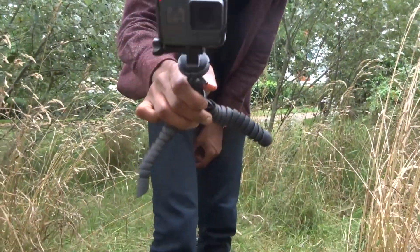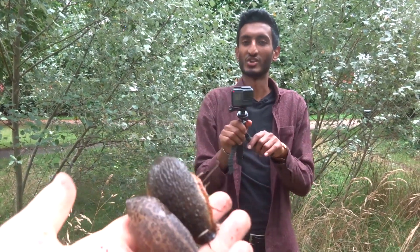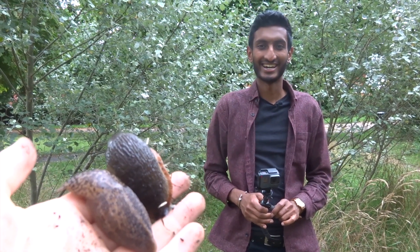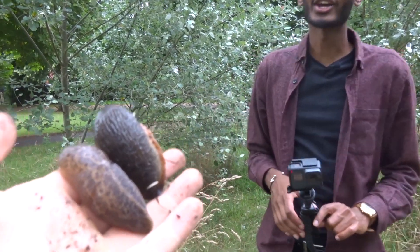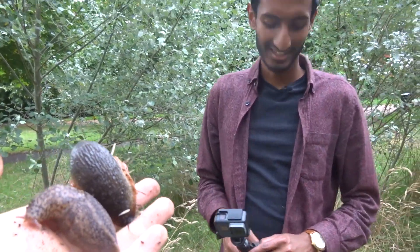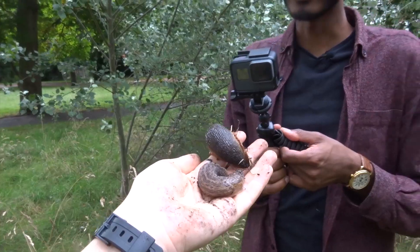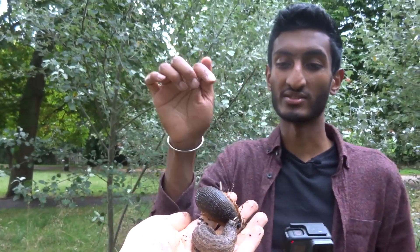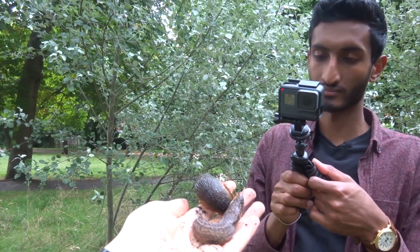Oh, I can feel it moving. What would it take for you to hold a slug? Oh, I can feel them moving - I can feel this is strong. I think when I first looked at it I was grossed out, but now I'm looking at it more - they are cute. I won't force it on you because that's just unfair. You can get closer - I won't chuck it on you. You can admire them from a distance, knowing that they're not going to hurt you. They do have beautiful patterns and the orange patterns on the bottom.